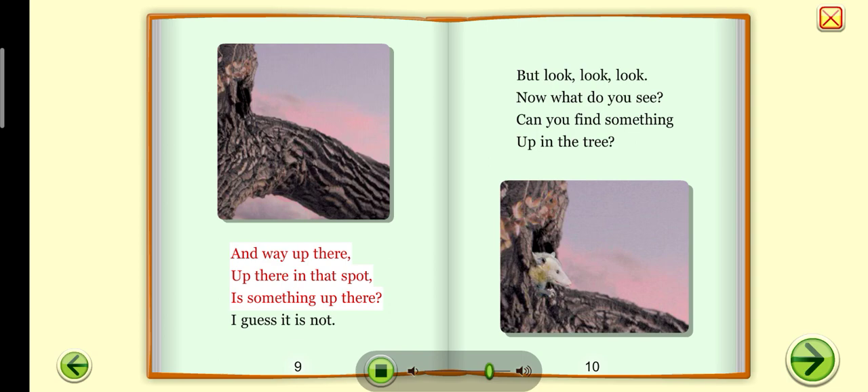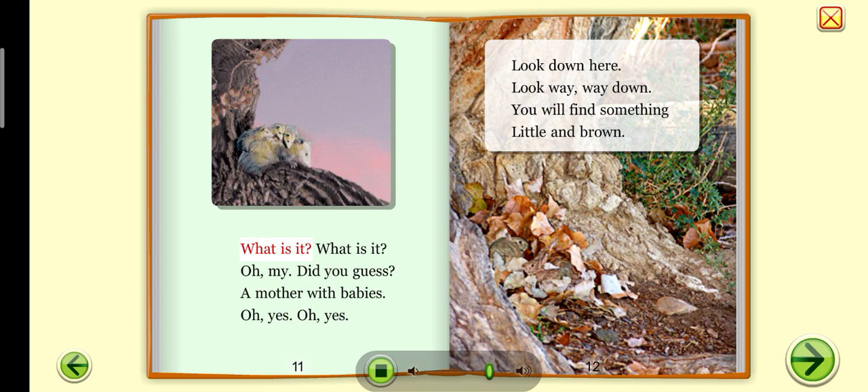And way up there, up there in that spot — is something up there? I guess it is not. But look, look, look. Now what do you see? Can you find something up in the tree? What is it? Oh, my. Did you guess? A mother with babies. Oh, yes.